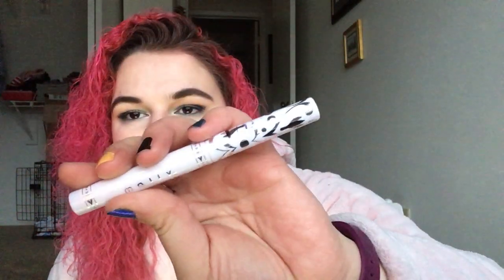For cream eyeshadows, I have a goal of one and I actually have gone ahead and used up one. This is the Mally Evercolor Shadow Stick in the shade Goldstone — completely gone. This was from the Elsa and Anna collection. I love these shadow sticks and highly recommend them, but that one's out of my collection. I've already hit my goal on cream eyeshadows.